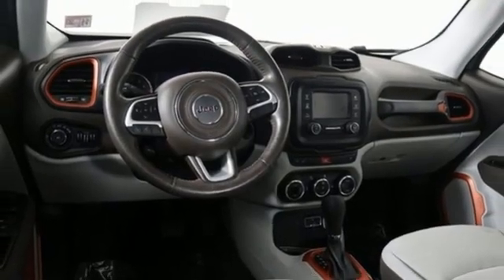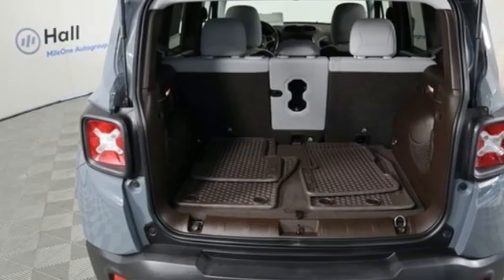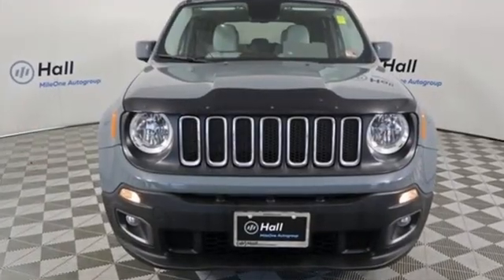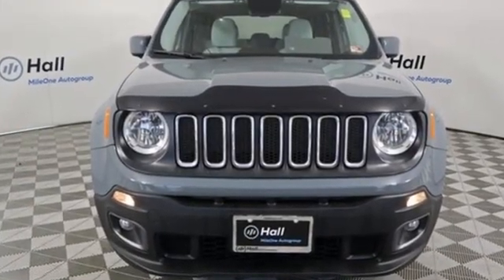Edmunds.com calls it traditional Jeep character and utility in a shrink-wrapped package. Everywhere you want to go, anything you want to do, Jeep takes you there. Hurry in today for a test drive.